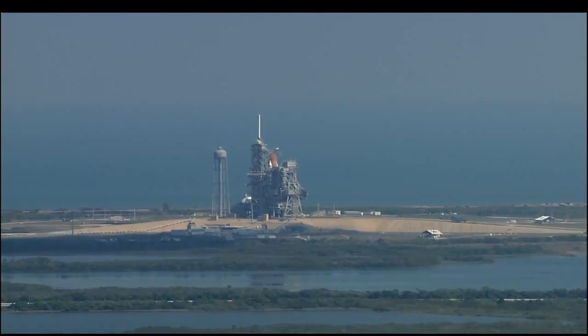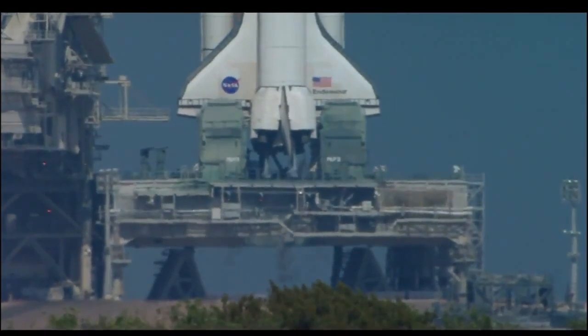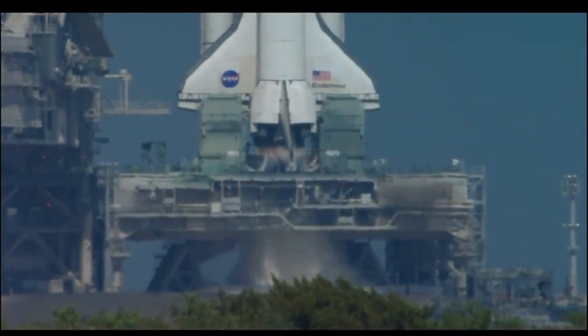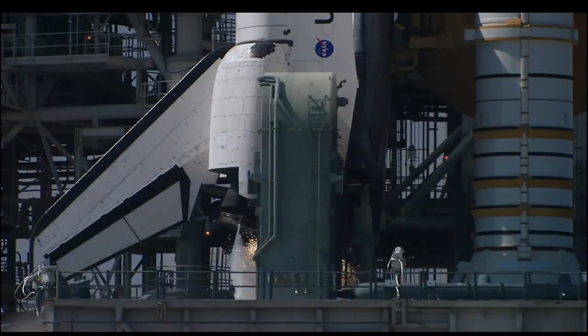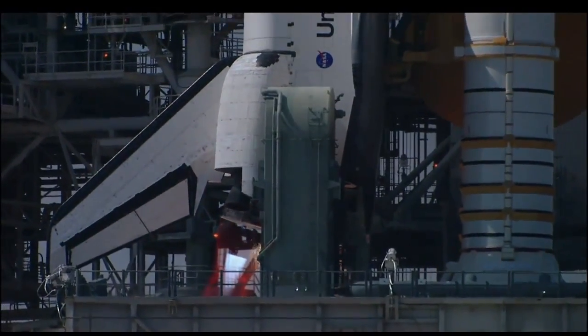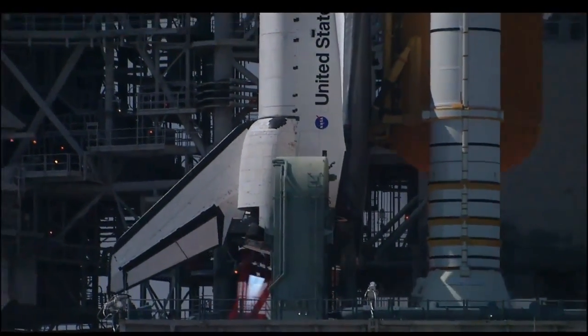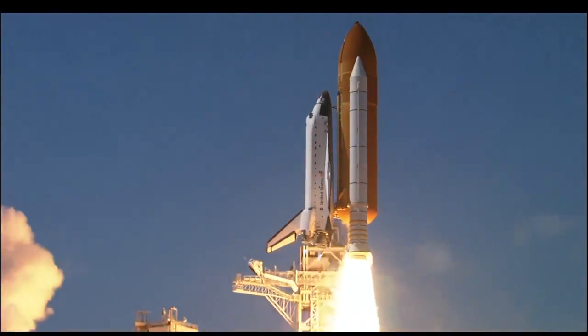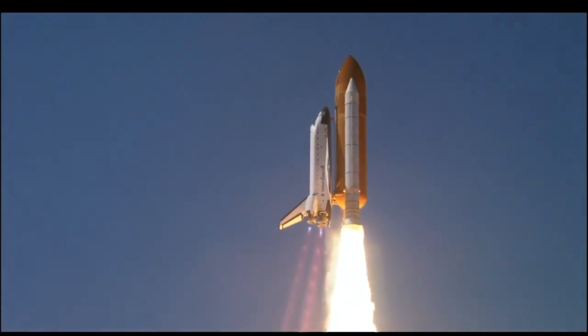T-minus 20 seconds. 15, 12, 11, 10, 9, 8, 7 — we have a go for main engine start. 4, 3, 2, 1 — booster ignition and liftoff of Space Shuttle Endeavour on a 21st Century mission, placing Earth back on the map.